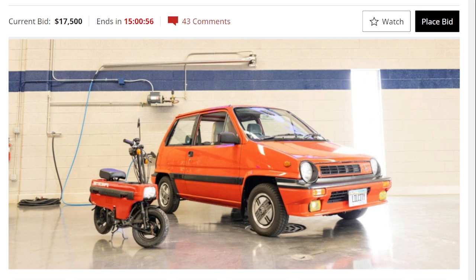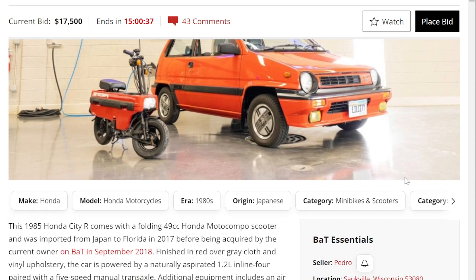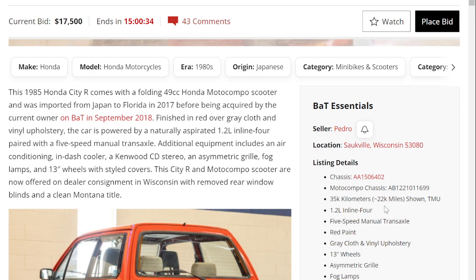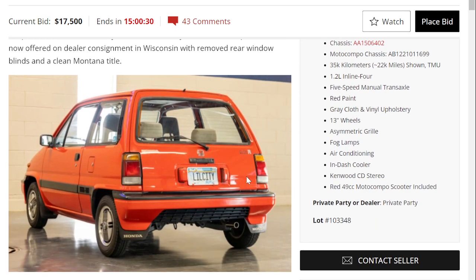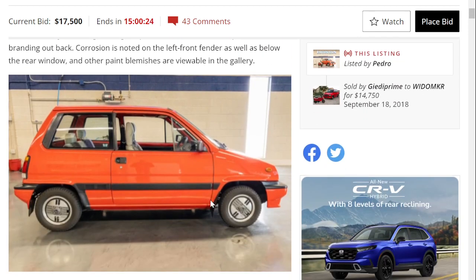This 1985 Honda City R is pretty rare — not only does it come with a Motocompo, but the City R variant itself is uncommon. I've seen City Turbos and plain Cities, even the occasional convertible, but City Rs I haven't seen many of for sale. It looks to be in really good condition with about 35,000 kilometers or 22,000 miles, and judging by the photos it's in pretty good shape.